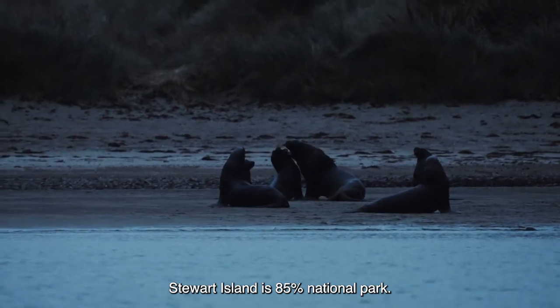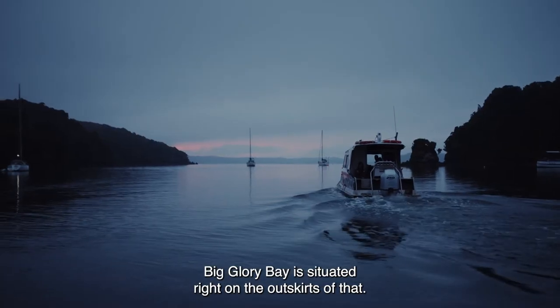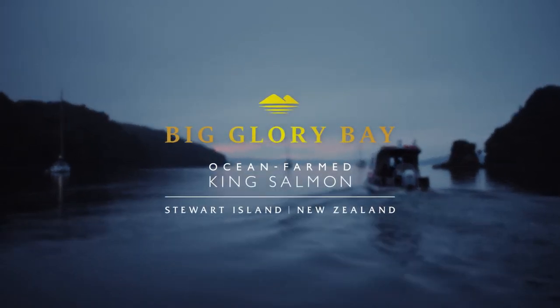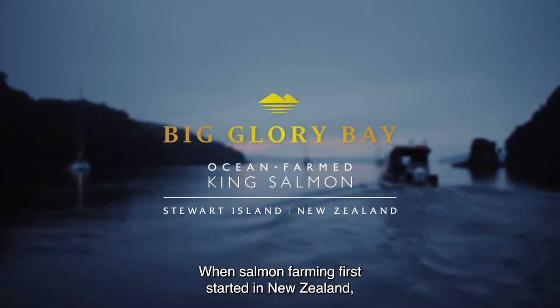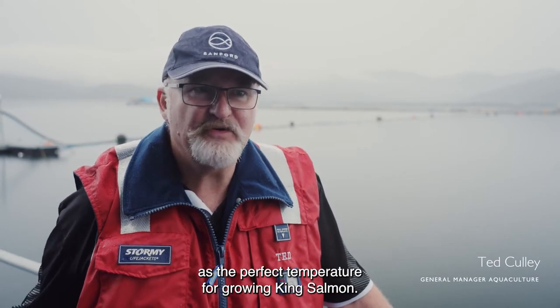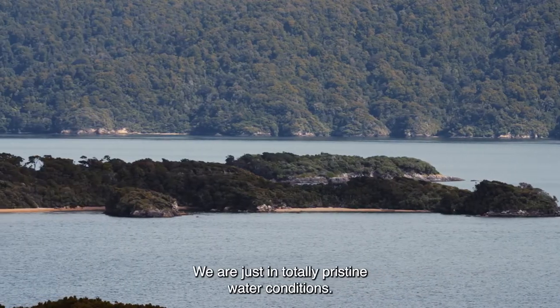Stewart Island is 85% National Park. Big Glory Bay is situated right on the outskirts of that. When salmon farming first started in New Zealand, Big Glory Bay was identified as the perfect temperature for growing King Salmon. We're just in totally pristine water conditions.